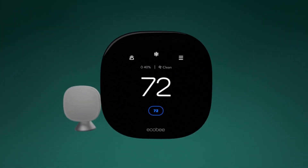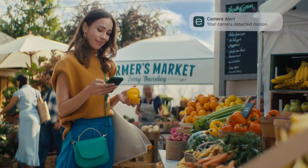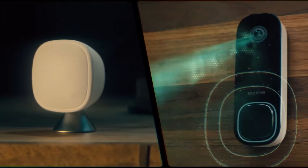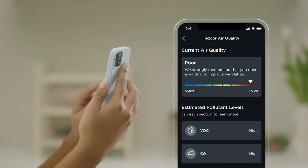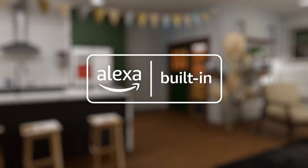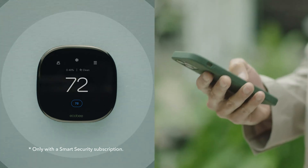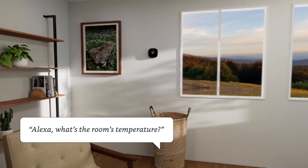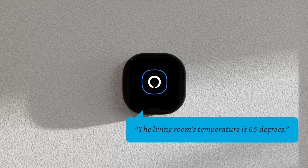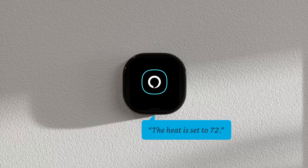Number 1. Ecobee Smart Thermostat Premium — your gateway to enhanced home comfort and energy efficiency. With smart features and intuitive scheduling, this thermostat helps you save up to 26% annually on heating and cooling costs. Receive monthly energy reports to track savings and optimize usage further. Enjoy voice control with Alexa built-in and compatibility with Siri via Apple HomePod or HomePod Mini, allowing seamless integration into your smart home ecosystem for voice commands, home automation, and more. Make intercom-style announcements to other rooms with ease.